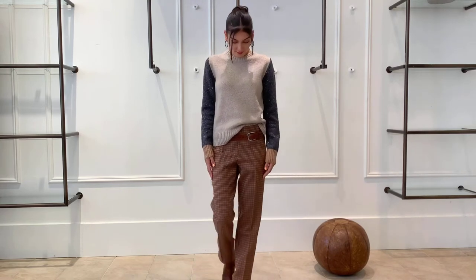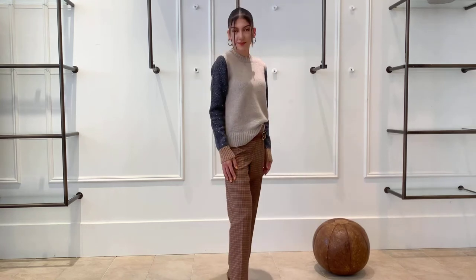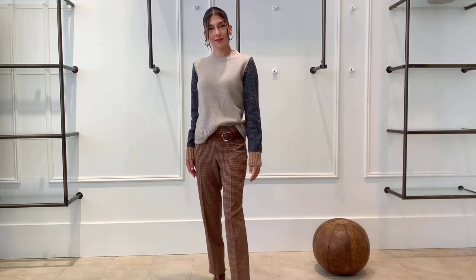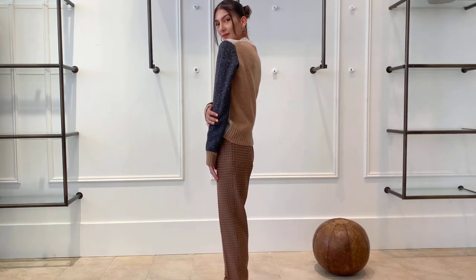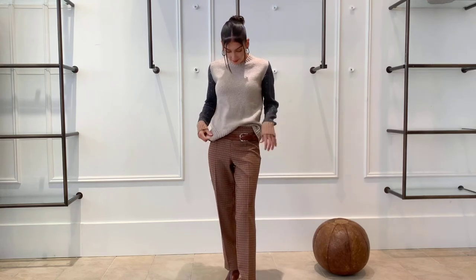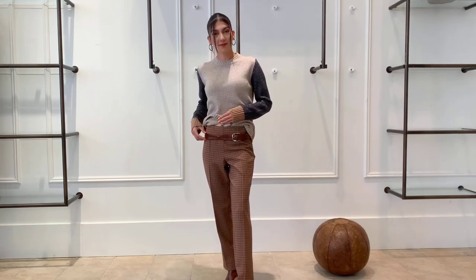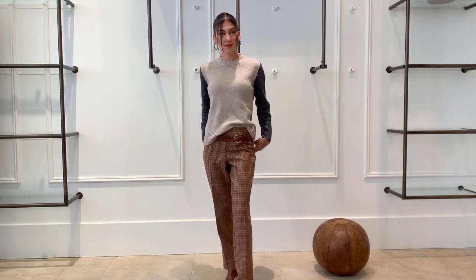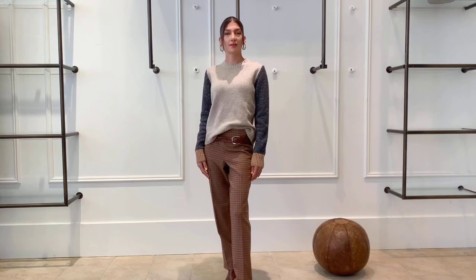Mary's got on this tri-colored cashmere blend sweater with a beautiful metallic fleck in it. Not sure if you can see it or not, but trust us, it's beautiful. Mary's showing you a few ways to wear the sweater. Right now she has it as a partial tuck. We've got this beautiful Susie Royer leather hand-twisted belt, which is lower on her hip with the sweater partially tucked in.